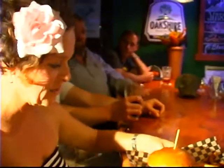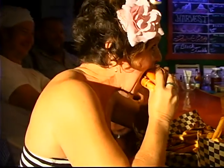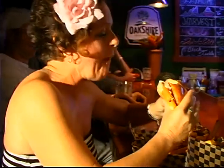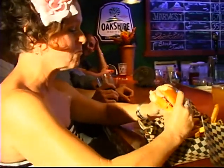I'm going to go ahead and try to fit this into my mouth. This is the albacore burger. Oh, that's good. That's fresh. It's a tasty treat.